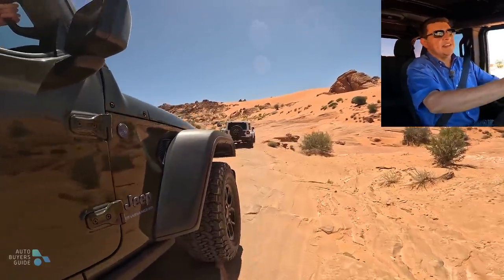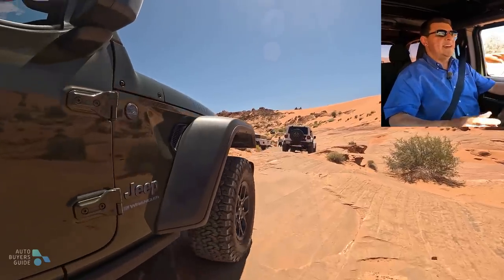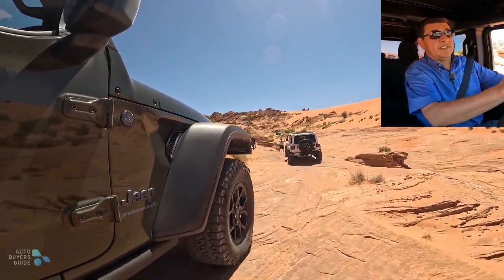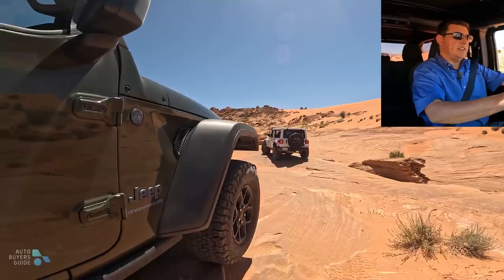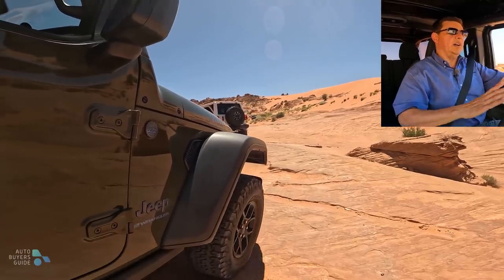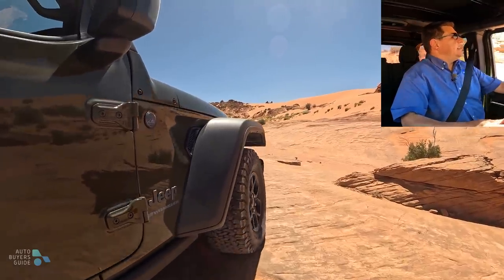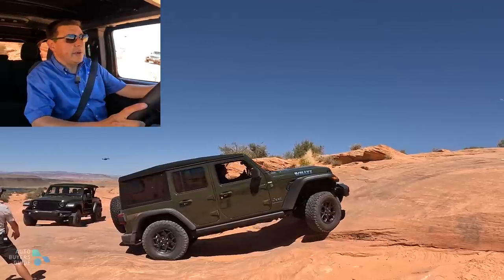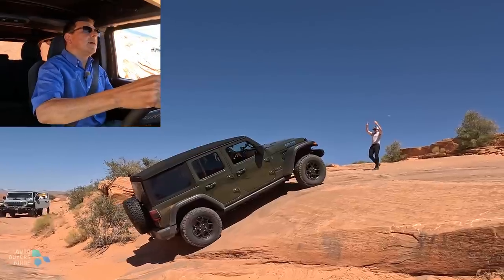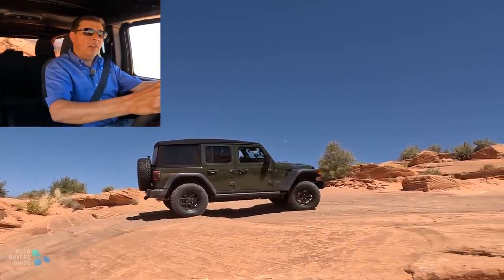On this off-road course, there is a Jeep Gladiator also going on these same trails, so that gives you some idea that something larger will definitely fit. Climbing up this hill, you'll notice all that low-end torque from the 4xE system — absolutely no problem climbing in electric mode. That is kind of the beauty of the 4xE system: you have all that torque instantly available. In order to get 470 pound-feet of torque maximum, the engine does have to be involved, but you can get really high torque figures at low speeds in the 4xE system, which definitely makes it feel different than a regular gasoline engine.